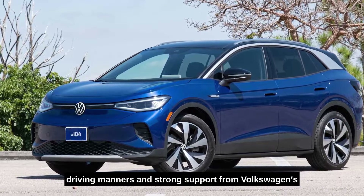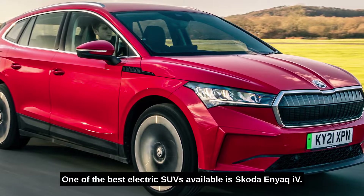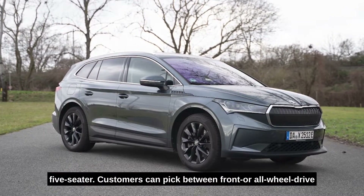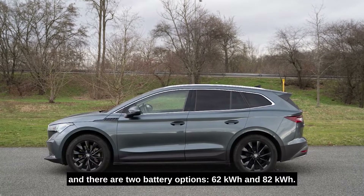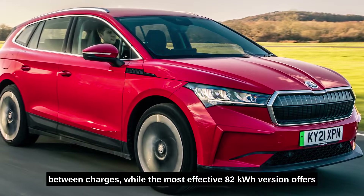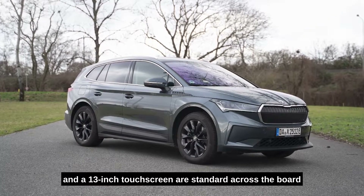Number five: Skoda Enyaq IV. One of the best electric SUVs available, the Skoda Enyaq IV is a contemporary twist on Skoda's family style, which has proven extremely popular. It is a large, assured-looking five-seater. Customers can choose between front or all-wheel drive, and there are two battery options: 62 kilowatt-hour and 82 kilowatt-hour. Even the most economical Enyaq IV can travel 255 miles between charges, while the most effective 82 kilowatt-hour version offers a staggering 336-mile range.